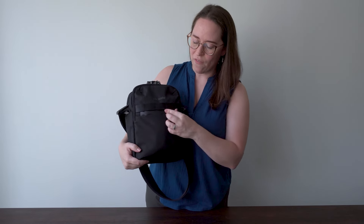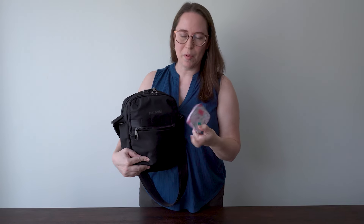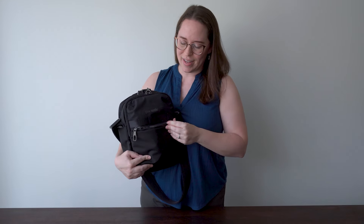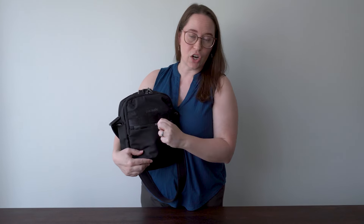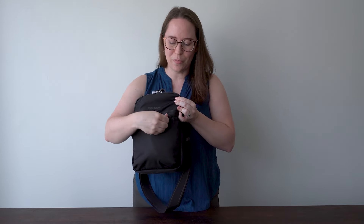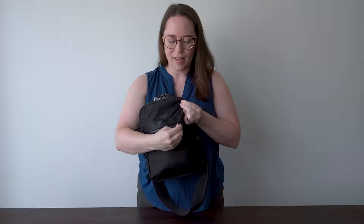On the front here we have a quick-access zipper - this is a very thin pocket for things you want really fast access to. In here I have my little to-go first aid kit - I have a video on this I will link below - basically there are band-aids and things like that that you might want in a hurry. The little loop here is to pop in the zipper so that people can't just unzip it when you're not looking, which is great.